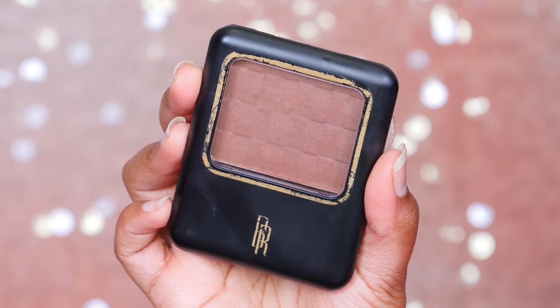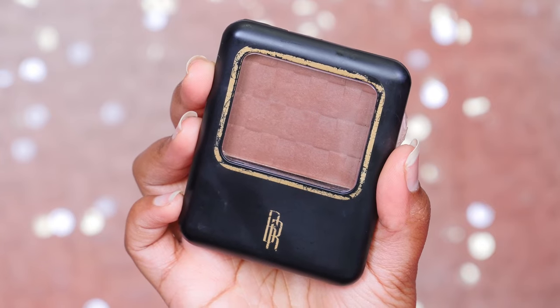And this one from Black Radiance is their pressed powder, and this is in the color Ebony. I just use it for bronzer. I think it's so nice to set a cream bronzer, or you can just use it on its own. It does have a lot of pigmentation, so I go really light on my cheekbones and around my face. It's lasted me so long. I think this is really great to bring with you if you're traveling or just to have in your daily makeup bag.